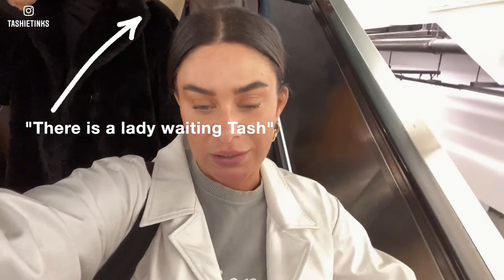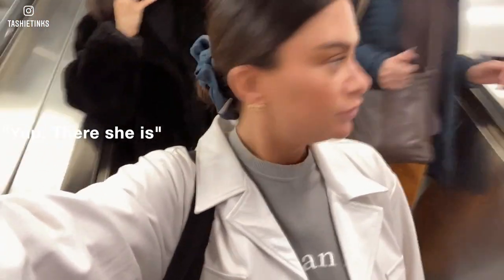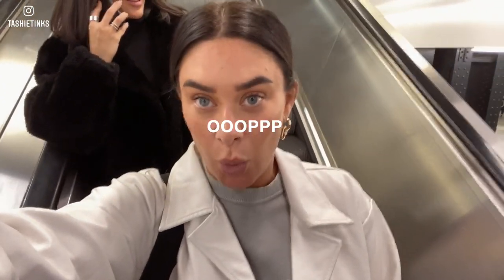They didn't bother us at all - there's security everywhere but they didn't bother us at all. Camilla's just on the phone to her boyfriend. We just need to rush back to the hotel because we need to get ready. We haven't got long to get ready but we've got to go to a bit. How nice is this floor? So nice - this is the kind of floor I want in my house.